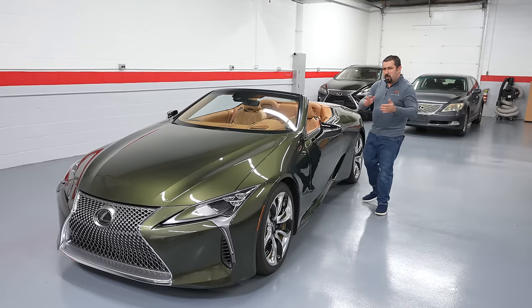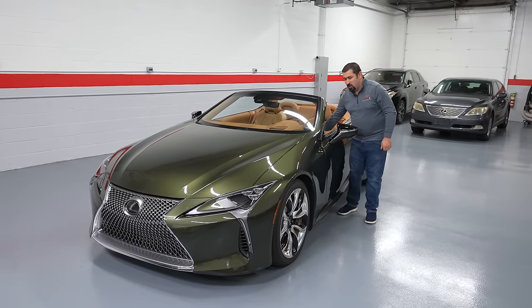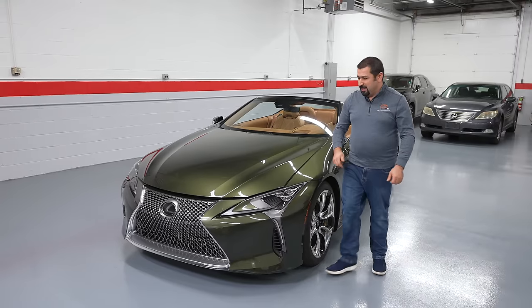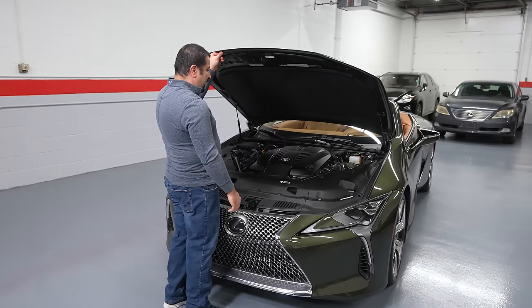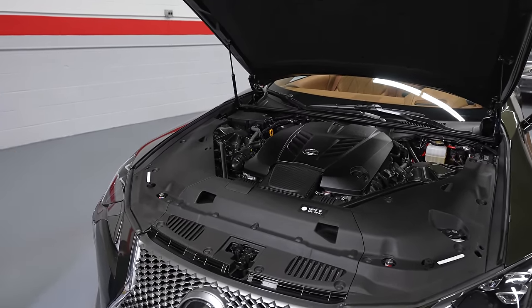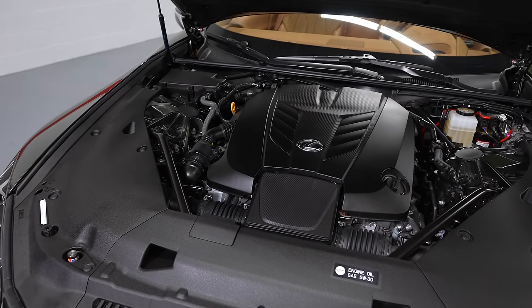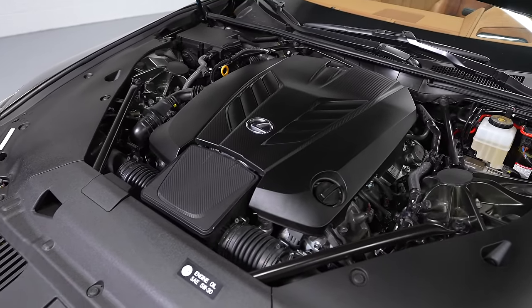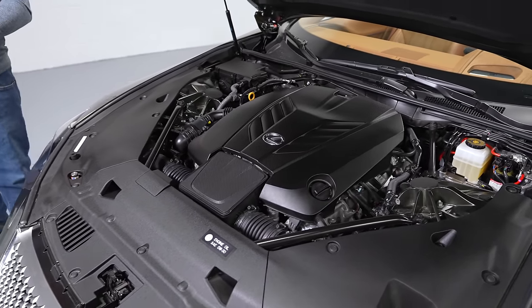Let's start with the most important part that makes this one of the Lexus greats — the beating soul of this car: the engine. The LC500 has a 5-liter V8, the 2UR-GSE. When you initially look at this engine, it looks like it's exclusively made for the LC500, and despite Lexus's best marketing efforts, this is actually not exclusive to the LC500.